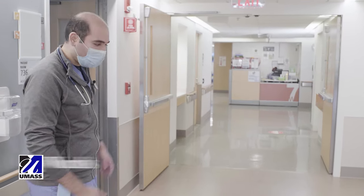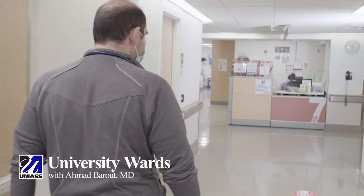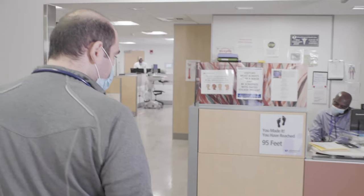Hello everyone, my name is Ahmed. Welcome to UMass Medicine Floors. Here we have two kinds of teams: we have the general medicine teams and we have the subspecialty teams. I happen to be the resident on the liver team.